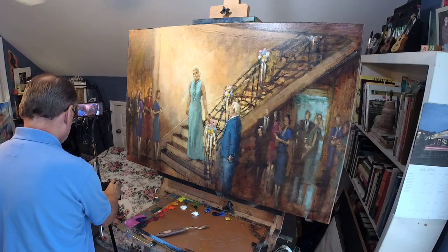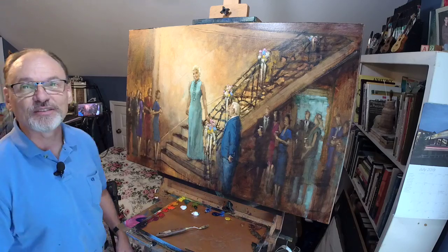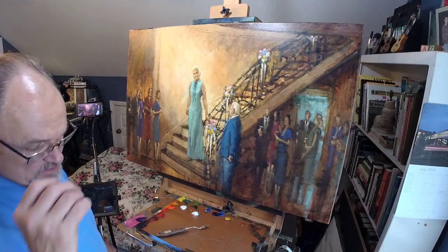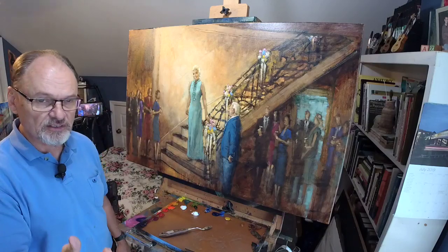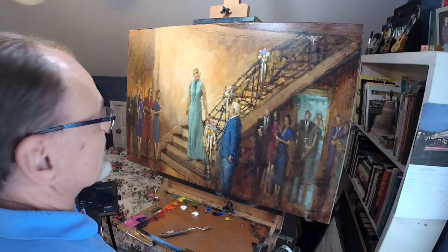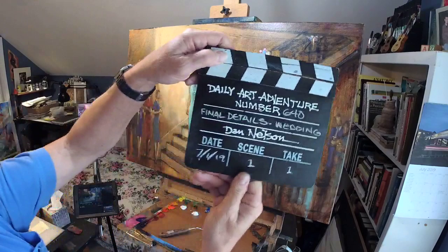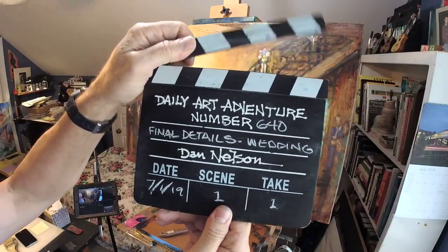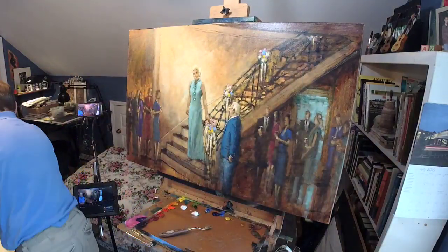Hey friends, thank you for joining me today. My name is Dan and I have several projects. I'm going to be working on my six by six painting in the garage later today, but at the moment I'm in the comfort of my upstairs studio. This is Daily Oil Adventure number 640 — finishing touches and final details on last Sunday's wedding.